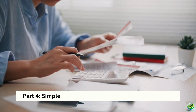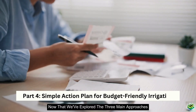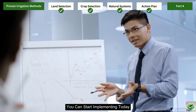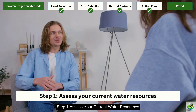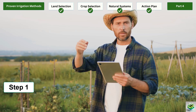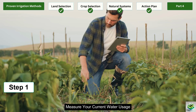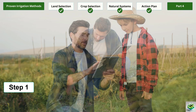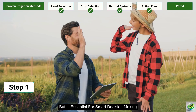Part 4: Your simple action plan for budget-friendly irrigation. Now that we've explored the three main approaches, let's put it all together into a practical action plan you can start implementing today. Step 1: Assess your current water resources. Before making any changes, understand what you're working with. Map existing water sources on your property, measure your current water usage, and identify the most water-intensive areas of your operation. This baseline information costs nothing to gather but is essential for smart decision-making.